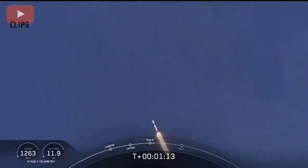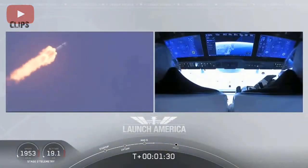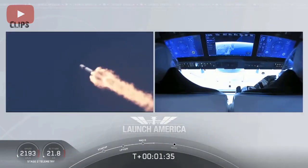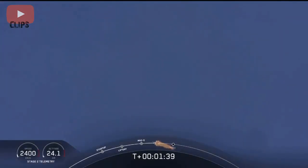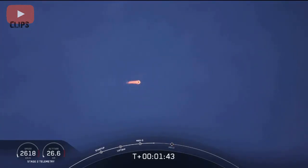M1D throttle up. We're throttling back up to full power as we're through Max-Q. We heard that 1 Bravo call-out — that's just the second aboard zone that they're in. They'll continue to be on this until the first stage has done its job and they switch over to the second. At this point, Bob and Doug are pulling about 2.3 Gs, 2.3 times the Earth's gravity, already moving at over 1,500 miles per hour.